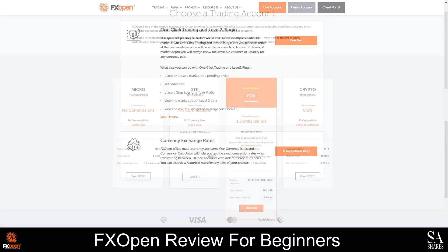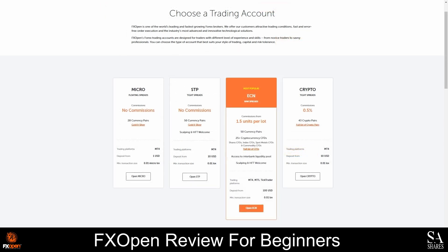There are 4 types of accounts that you can open with FXOpen, and they also offer demo accounts and Islamic swap-free accounts. Before we discuss the features of the live accounts, we recommend opening a demo account if you are new to trading, because this account will allow you to trade in a risk-free market environment using virtual funds, and it'll give you an opportunity to familiarize yourself with the tools and platforms that they offer. Once you are ready to make your first deposit, you can open a micro account, a crypto account, an STP account, or an ECN account.